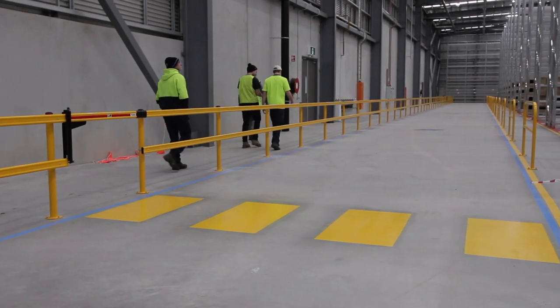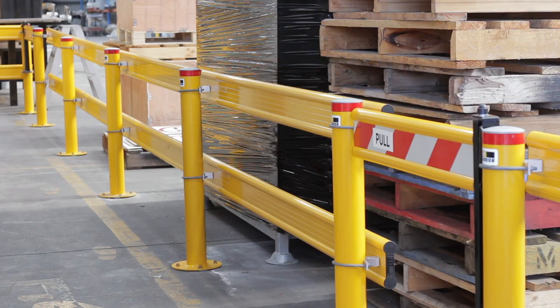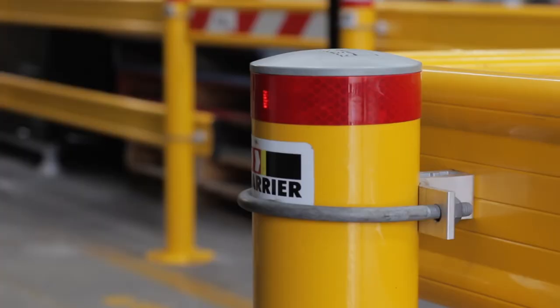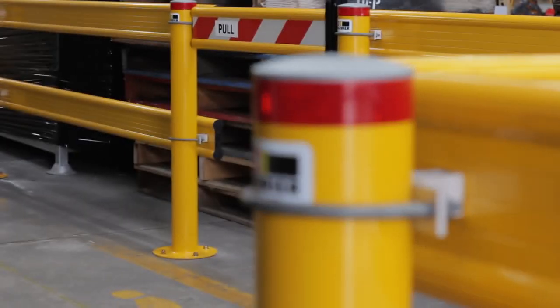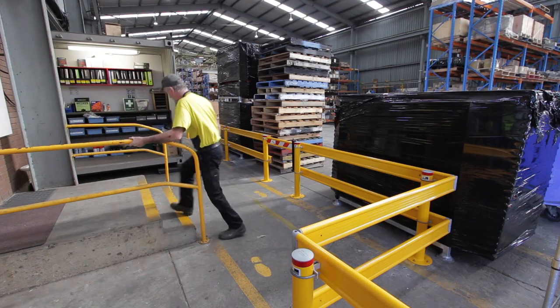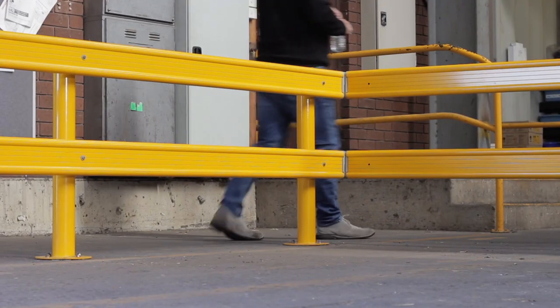Hi, I'm here to tell you about our economy and premium post and rail barrier systems, the ER and PR rail. Here at Barrier Group, we recommend these modular guardrails for situations where you are required to control the movement of pedestrians throughout your business, like car parks, factories and shopping centres.